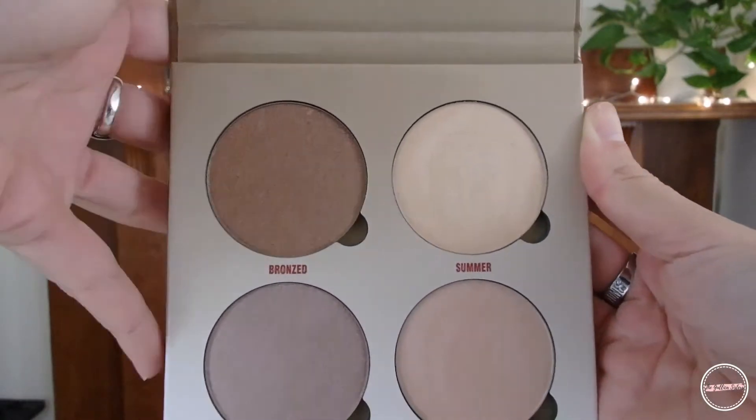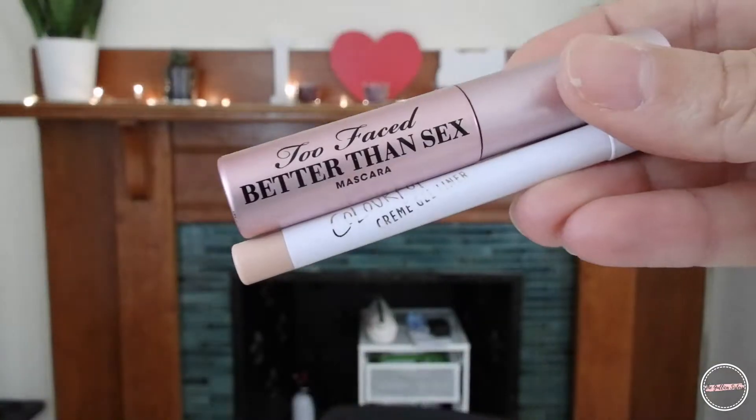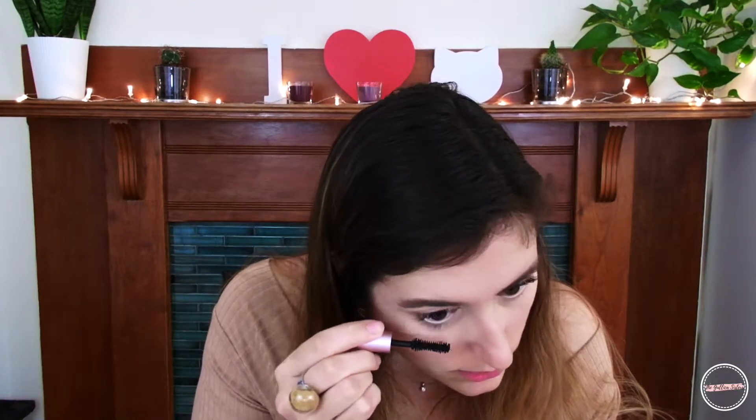For the inner corners and the brow bone, I am mixing the shades Summer and Moonstone. Then I am applying the Better Than Sex Mascara by Too Faced and I start with the upper lashes. Then I realize I forgot to put the cream gel liner, so I apply the cream gel liner in Honeydude by Colourpop. I then finish applying the mascara on my bottom lashes.